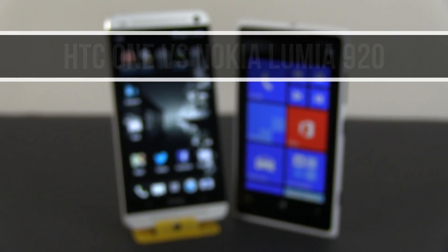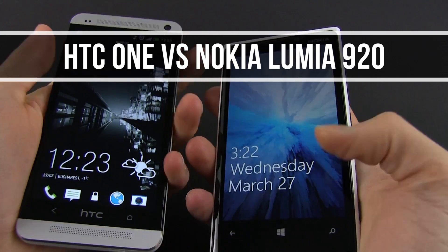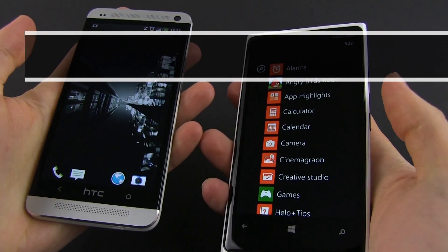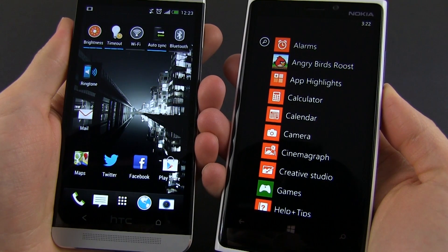Hey everyone, Mike here and in this video review we're having side-by-side the HTC One and the Nokia Lumia 920 — a battle between perhaps the best Android handset and the top Windows Phone 8 smartphone of the moment.